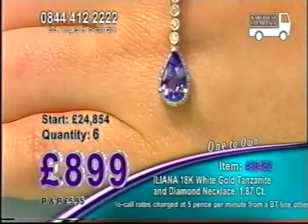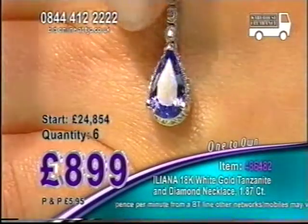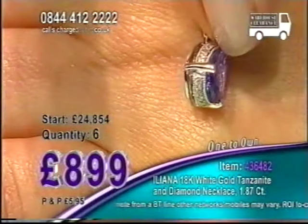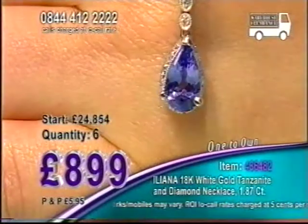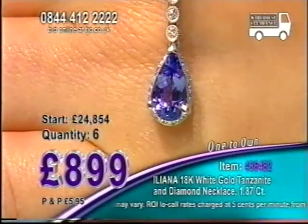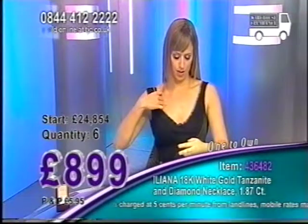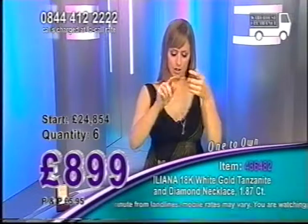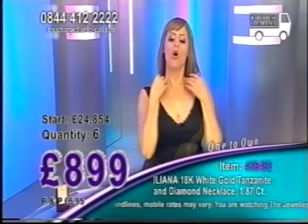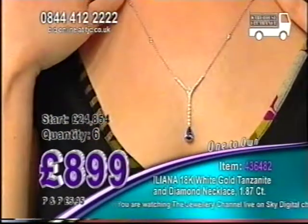You're always going to see a minimum of three colours in your tanzanite stone. That's because it's a trichroic gem, so you always see purples and blues, sometimes burgundy, sometimes pinks. Shall we hold this up around the neckline again, give you another idea of what it's going to look like? I love that you've got diamonds built into that necklace.